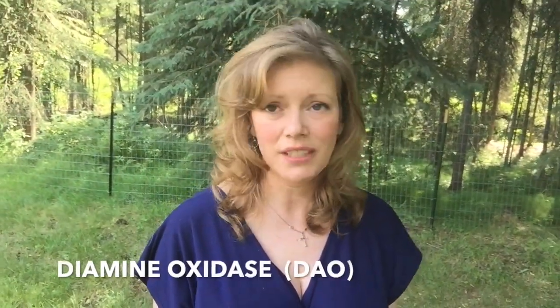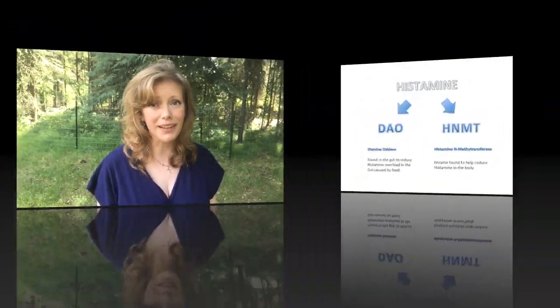Today, we're going to be discussing diamine oxidase. It is an enzyme which is also known as DAO. DAO is found in everybody's bodies, and it is in our gut. So it's all about gut health today.